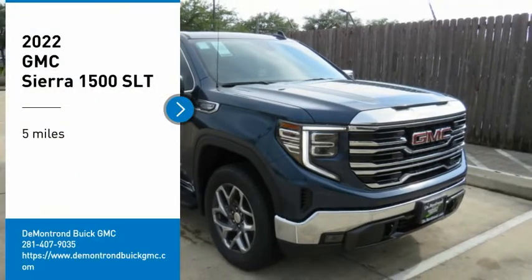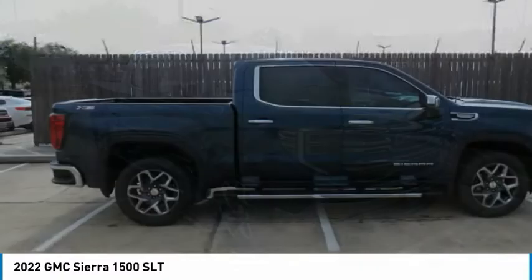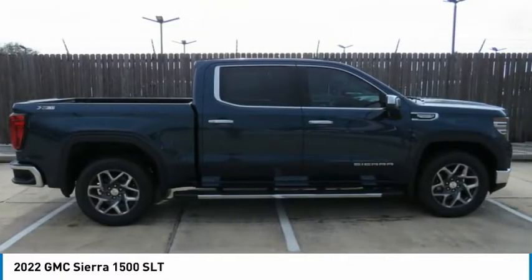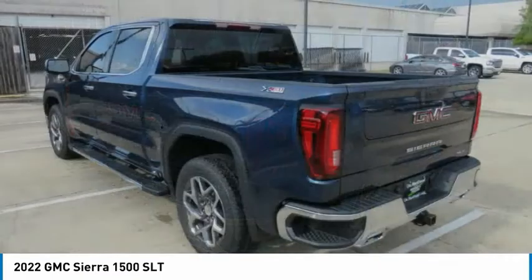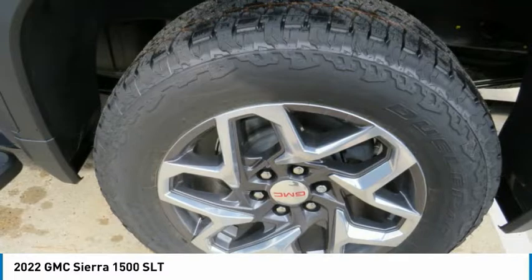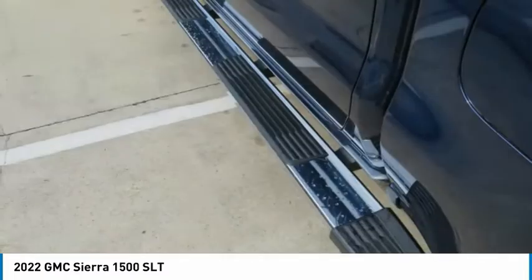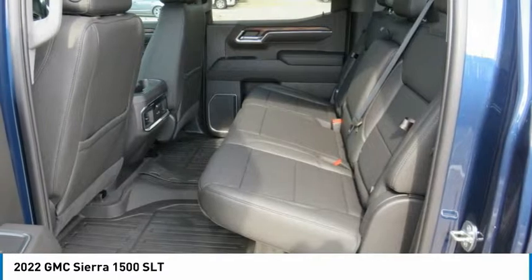Come test driving the 2022 Sierra 1500. The GMC Sierra is a full-size pickup with all the functionality you could expect. With multiple trim levels, the GMC Sierra provides a wide range of features for you to enjoy. Power and advanced technology can both be found in this fantastic truck.